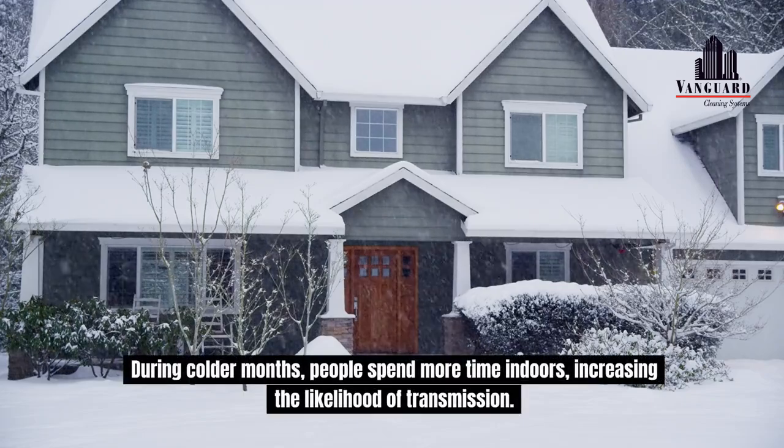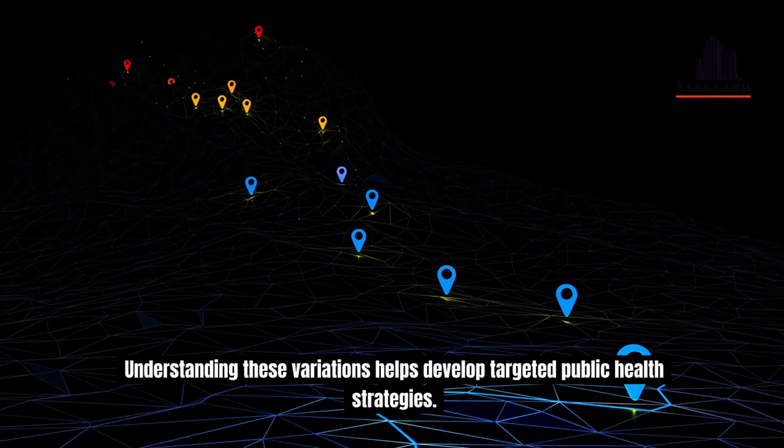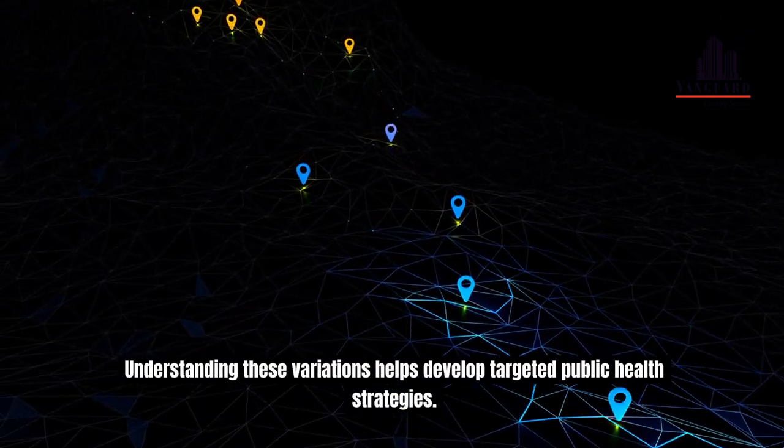During colder months, people spend more time indoors, increasing the likelihood of transmission. Understanding these seasonal variations helps develop targeted public health strategies.